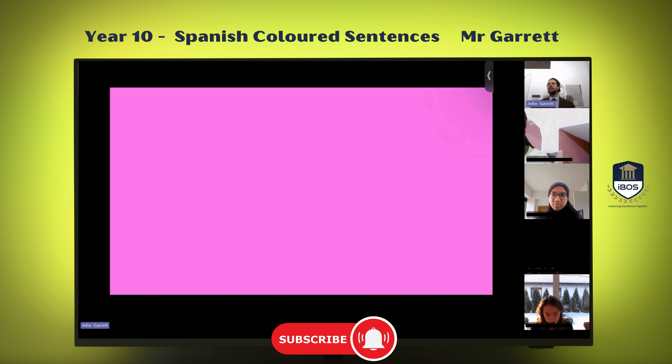This is a bit of an ugly pink color that I put in there. How do we say it in Spanish? Rosa. Muy bien. Rosa. What about this color?